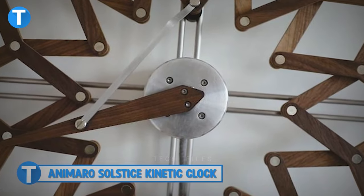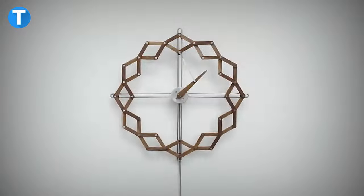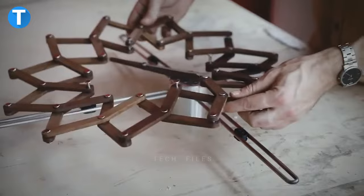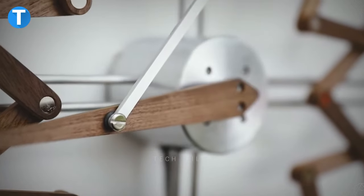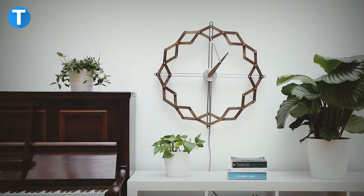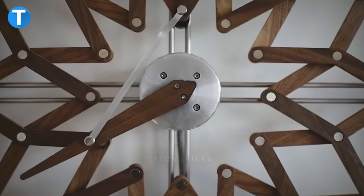Animaro Solstice Kinetic Clock. You probably have a clock in your room — no problem. But what do you think about stepping up from those regular ones to a more distinct and beautiful one? Solstice is a 12-hour clock whose face is made from wood pieces especially connected together to give room for a free movement of the hour hand. The hour hand controls the opening and closing of the clock face. As it turns around, it pulls and pushes the face in and out.